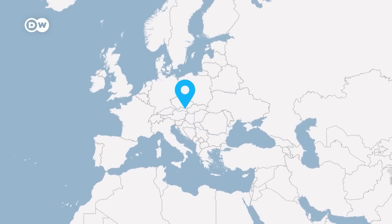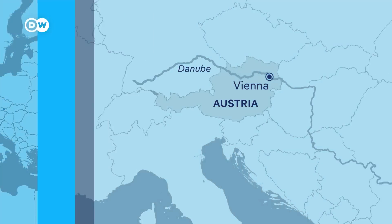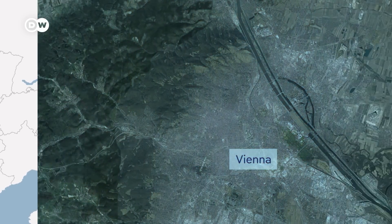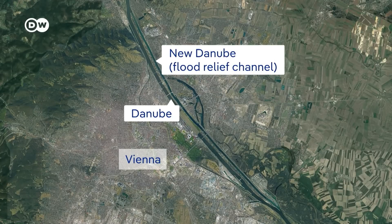The Danube River is nearly 3,000 kilometers long and flows through 10 European countries. When it gets to Vienna during normal times, it continues to flow along its ancient route. But if the water level rises too high, floodgates northwest of the city open up the New Danube, which can absorb the huge volumes of extra water. Southeast of the city, the New Danube joins the river, and the city stays above the water.